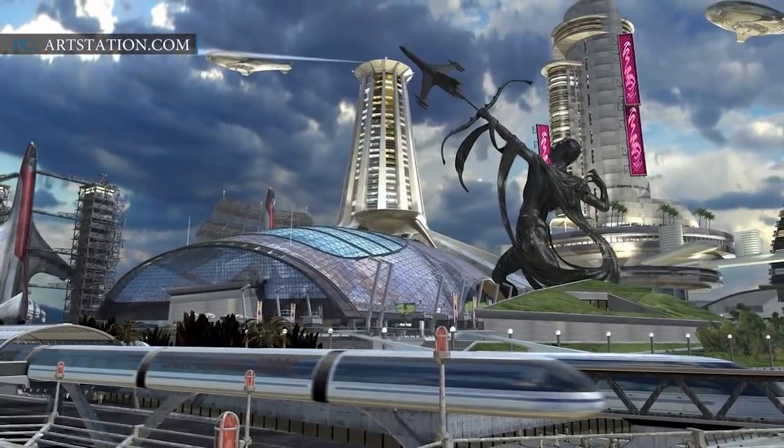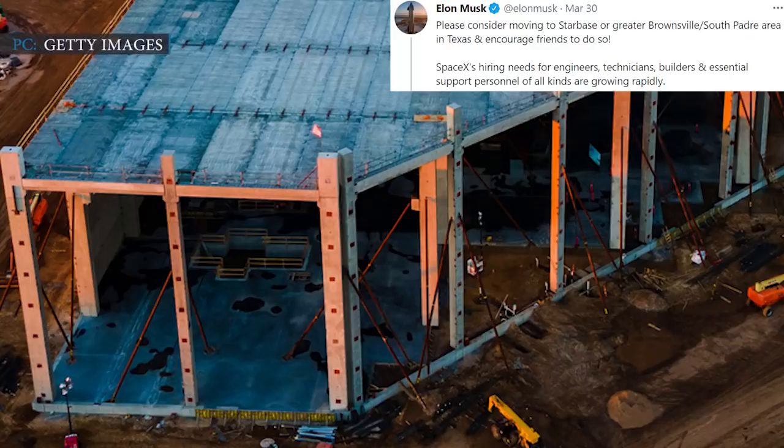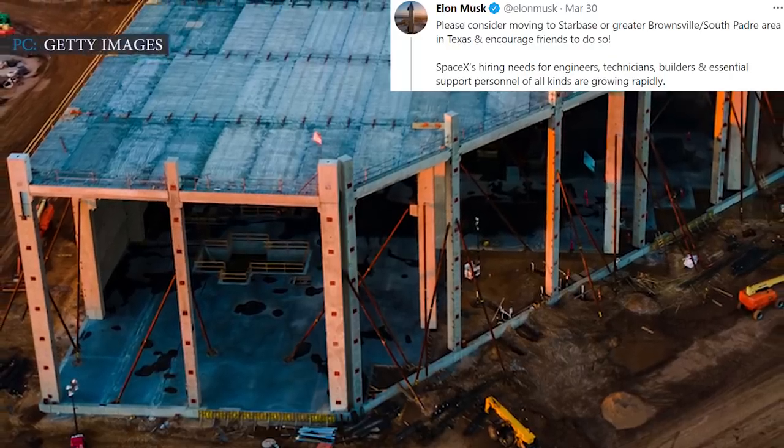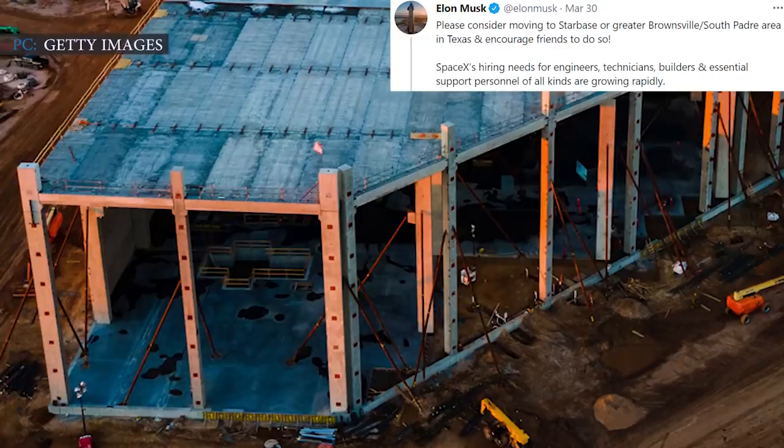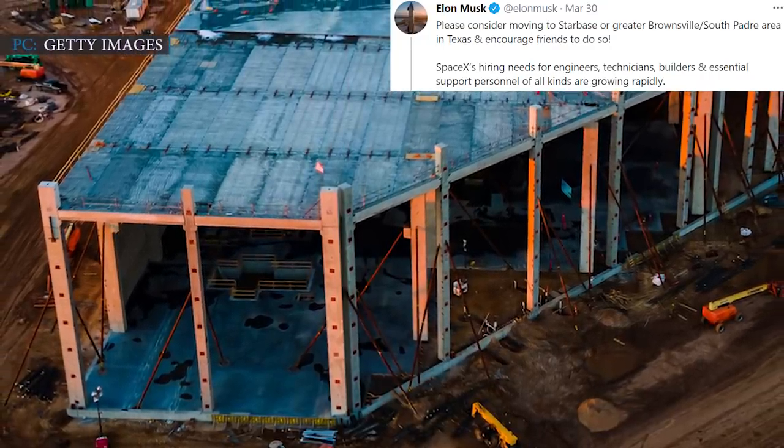This is why Musk recently said on Twitter that people should move to Starbase. Please consider moving to Starbase or the Greater Brownsville–South Padre area in Texas and encourage friends to do so, Musk stated on Tuesday.